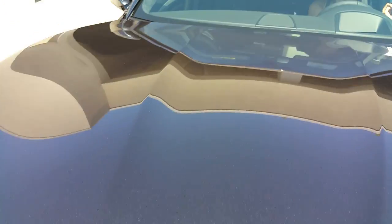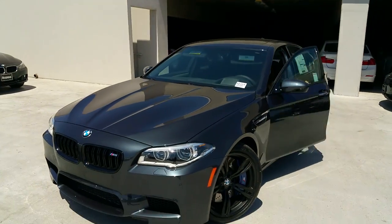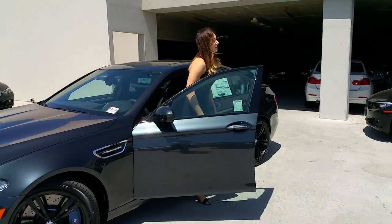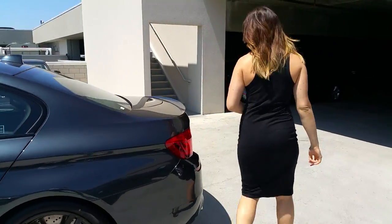Let's close that up. What a nice color — this Singapore Gray.